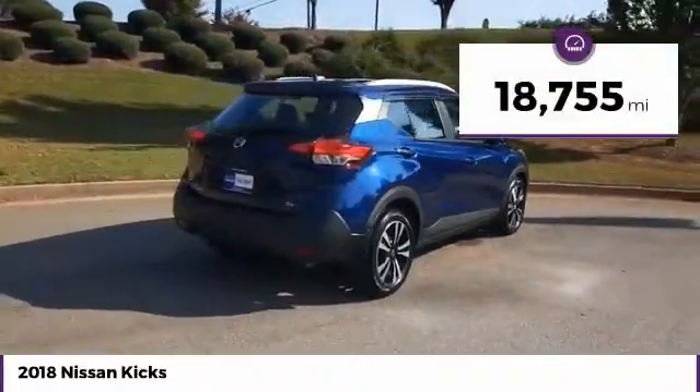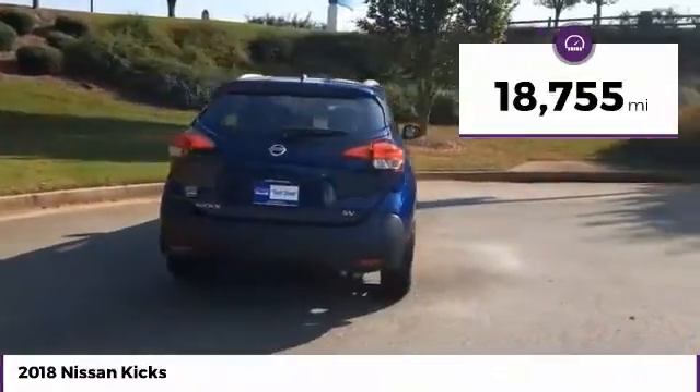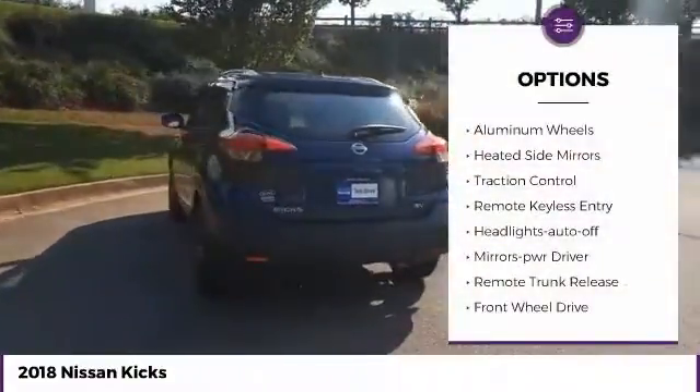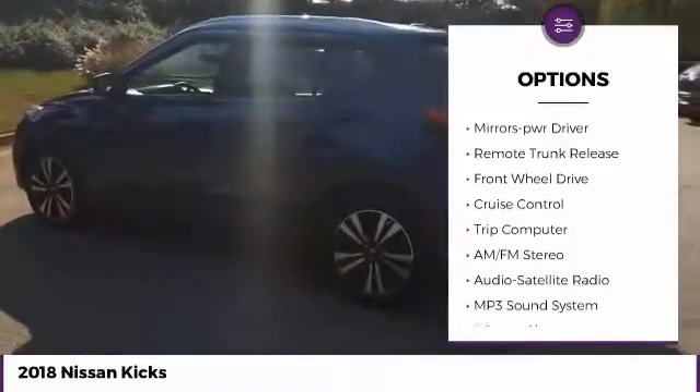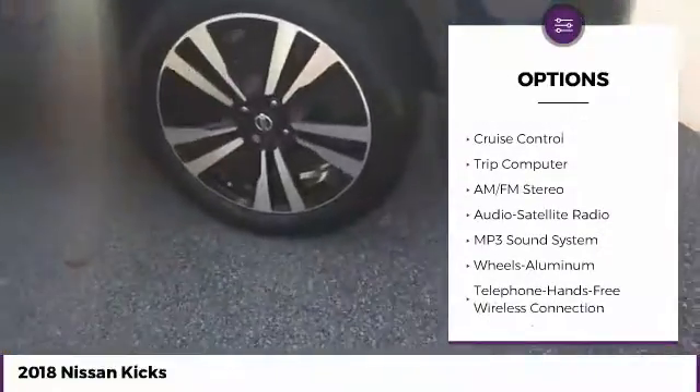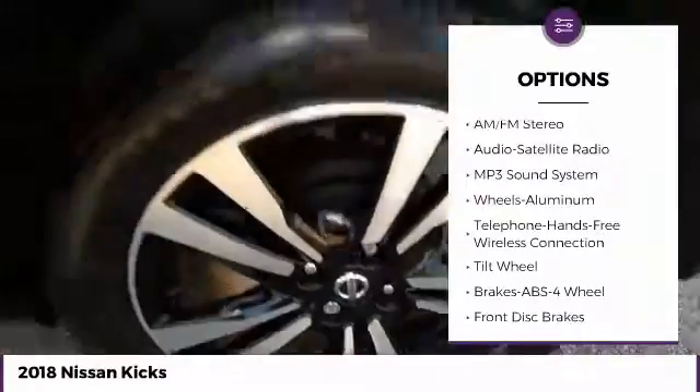This vehicle has less than 20,000 miles. Here are some of this vehicle's great options: aluminum wheels, heated side mirrors, traction control, remote keyless entry, headlights auto off, mirror memory, remote trunk release, FWD, cruise control, and trip computer.